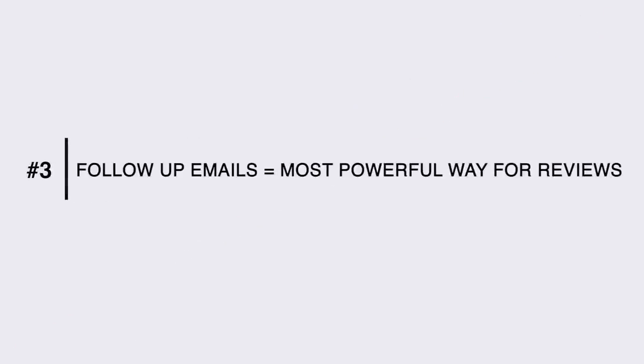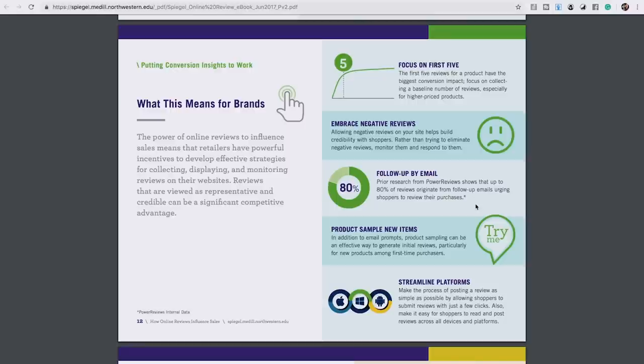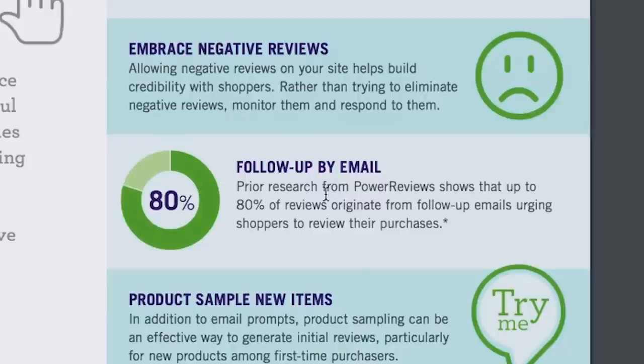The third takeaway is that follow-up emails are the most powerful way of gathering reviews for your books — which means you have to have an email list. The study states that prior research from PowerReviews shows that up to 80% of reviews originate from follow-up emails urging shoppers to review their purchases. People don't mind leaving reviews — it could take literally 60 seconds — they just won't do it unless they're asked. If you just poke someone and ask them to kindly leave a short review, they will gladly do it, and that's what you should be doing in your follow-up sequences.